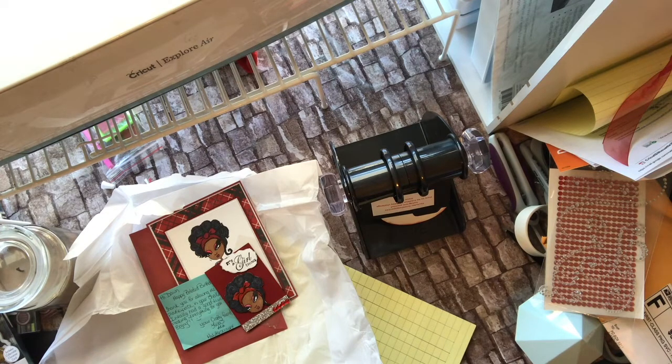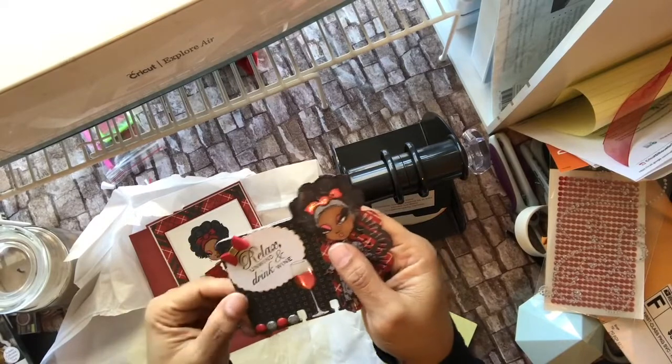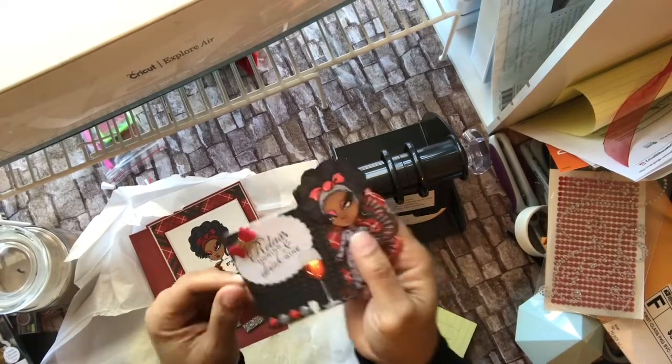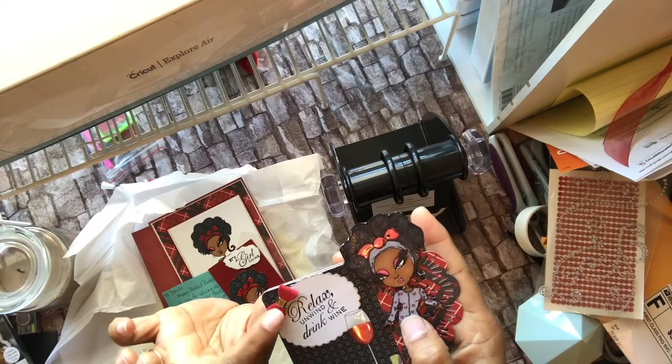And here is my memory deck! I love how you guys are doing everything — they all match and coordinate together. I am so loving this challenge. I love these color collections because — oh look at this! This is 'Relax, Unwind and Drink Wine.'